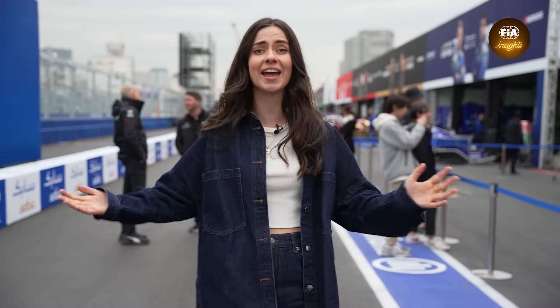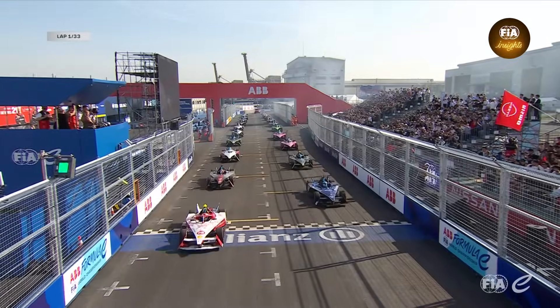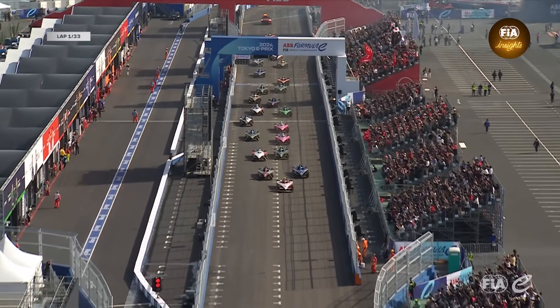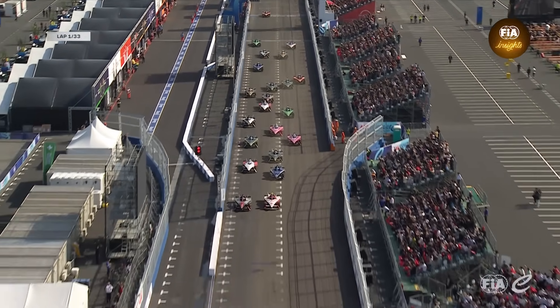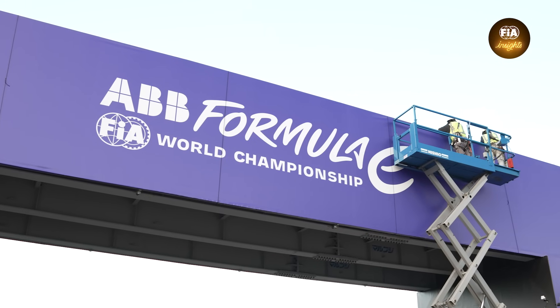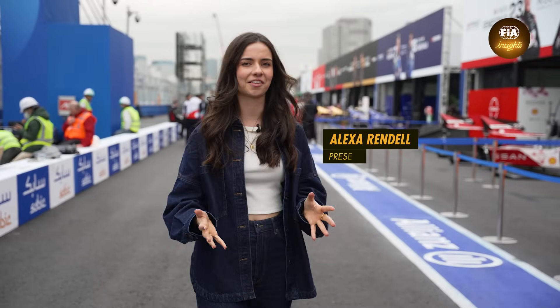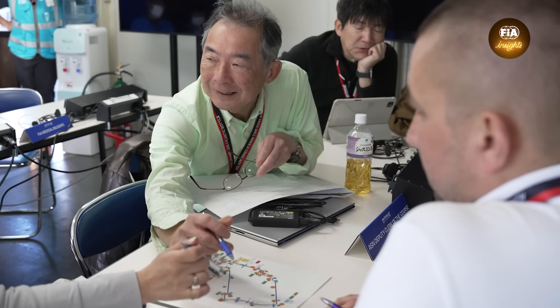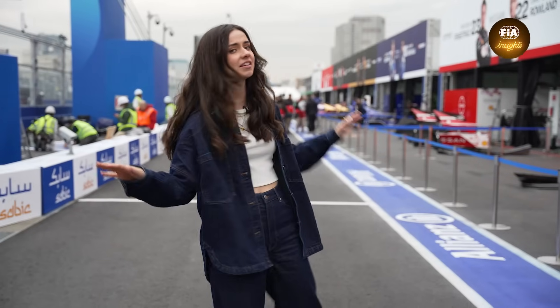Hello and welcome to the latest episode of FIA Insights, brought to you from here in Tokyo, Japan, ahead of the next round of the ABB FIA Formula E World Championship. This is one we've all been waiting for and there has been so much going on behind the scenes to get this place ready and turn it into the ultimate street track. My name is Alexa and I will be your guide to the FIA homologation process to discover how it is done for these urban tracks. From safety standards to sustainability, come behind the scenes with us as we discover how we turn these city streets into the ultimate racing battleground.